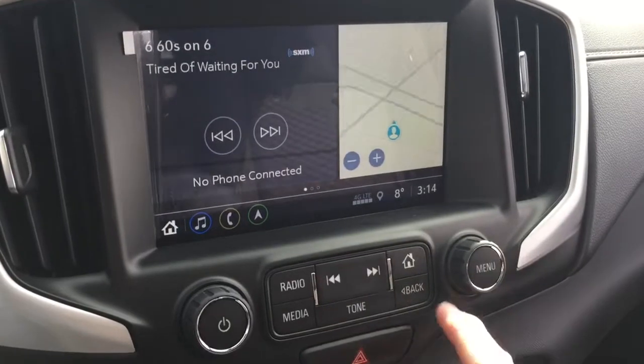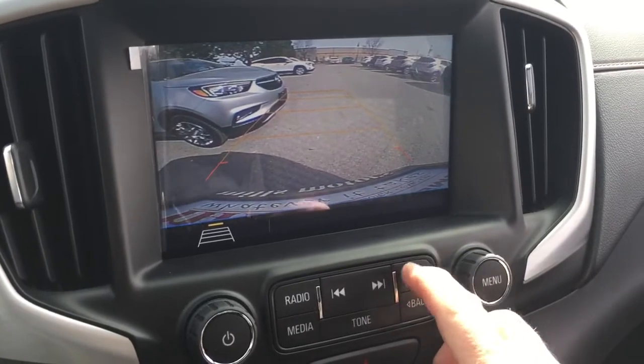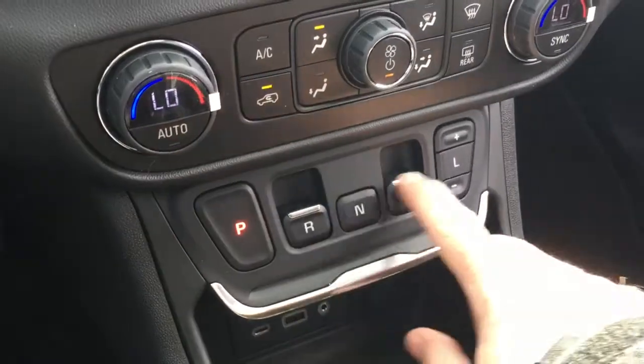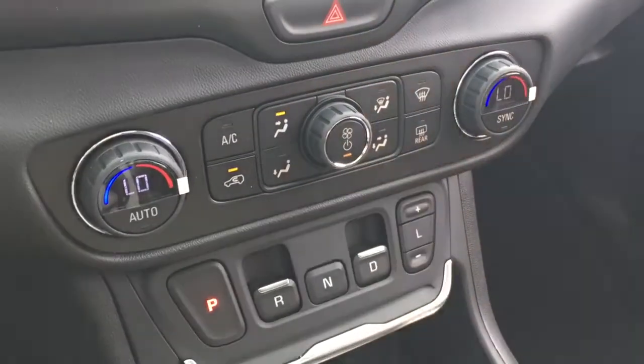Back to the home page now. Throw this in reverse and you'll get a look at that full-color rear backup camera with trajectory. The precision shifter is located below. You've got the push and pull tabs — a little bit different from what you might be used to. Dual zone climate control for heating and air conditioning.